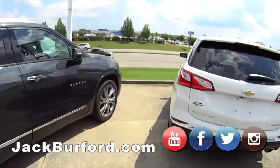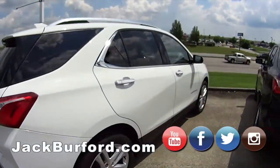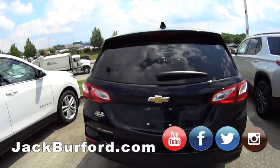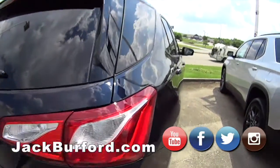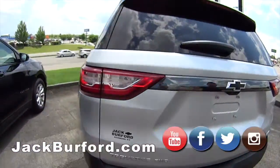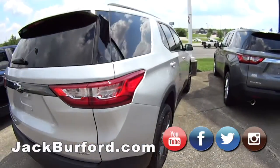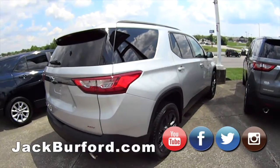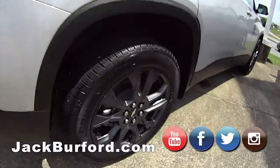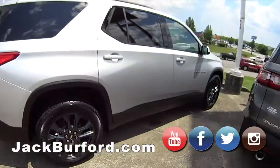We got the Equinox Premier here — these are really nice too. These are a little more affordable than the Blazers. And there's that cool blue again. And of course the Traverse all-wheel drive — this has the third row seating. Look at those rims — those are really nice. It fits perfectly with that color too.